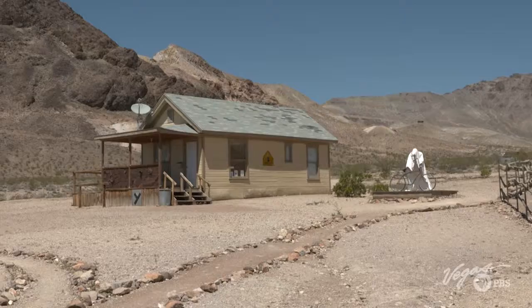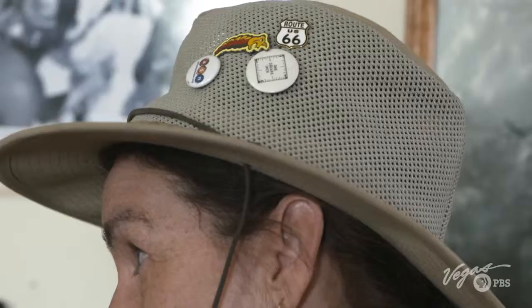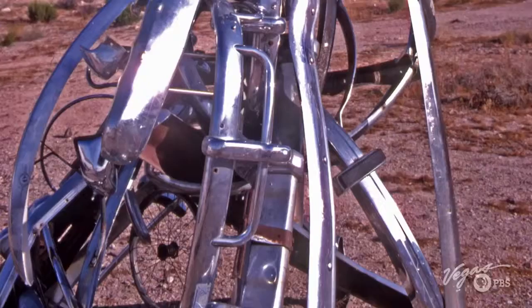Today we are at the Goldwell Open Air Museum, right outside of Rhyolite, where art is wide open to the public. Meet Suzanne Hackett Morgan, the museum's executive director — she's the one keeping Goldwell alive. This is the kind of place that really makes the desert fascinating — it's so different.